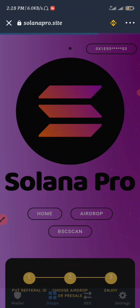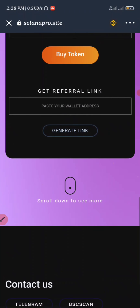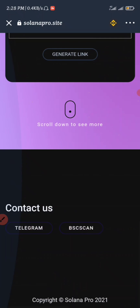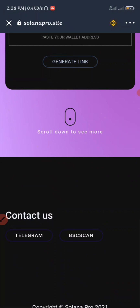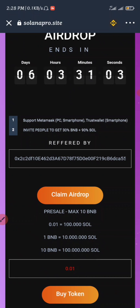I will not lie to you guys — this airdrop looks fake to me, because there are no more details about it. You can't actually see anything about this airdrop right now. But all we have to do is claim it, because claiming this airdrop costs you nothing. You don't know which of the airdrops is actually going to pay you.